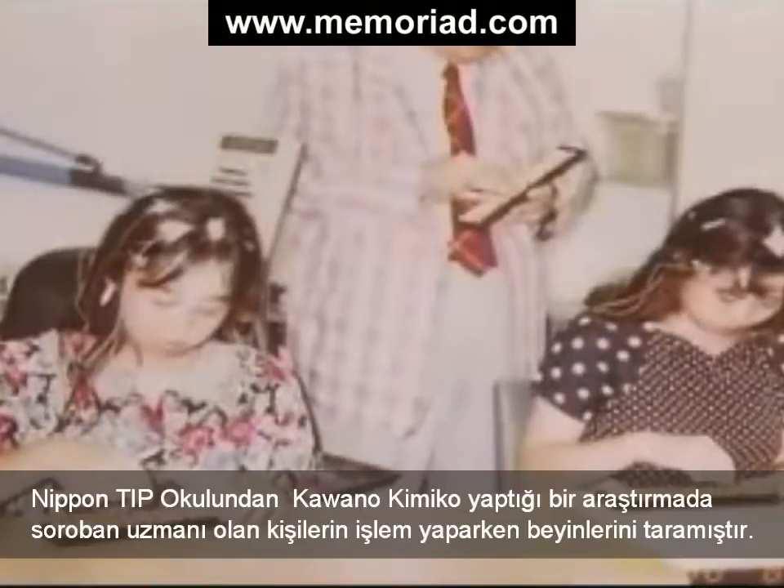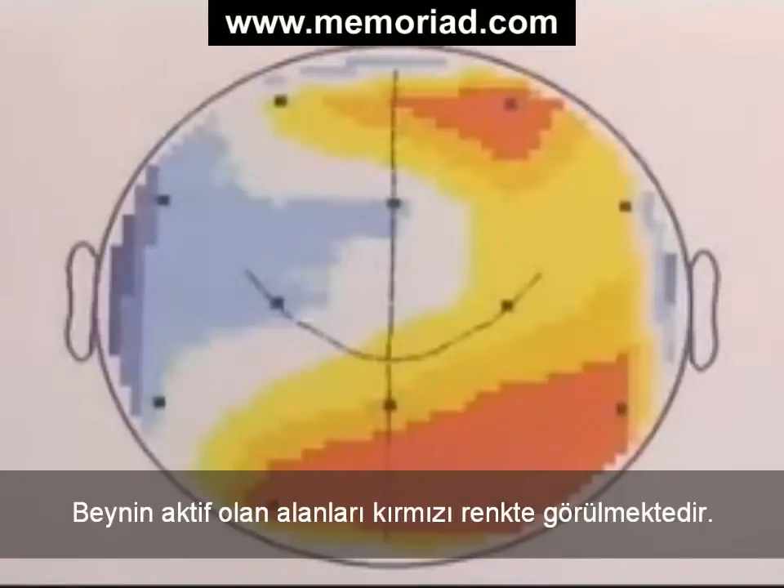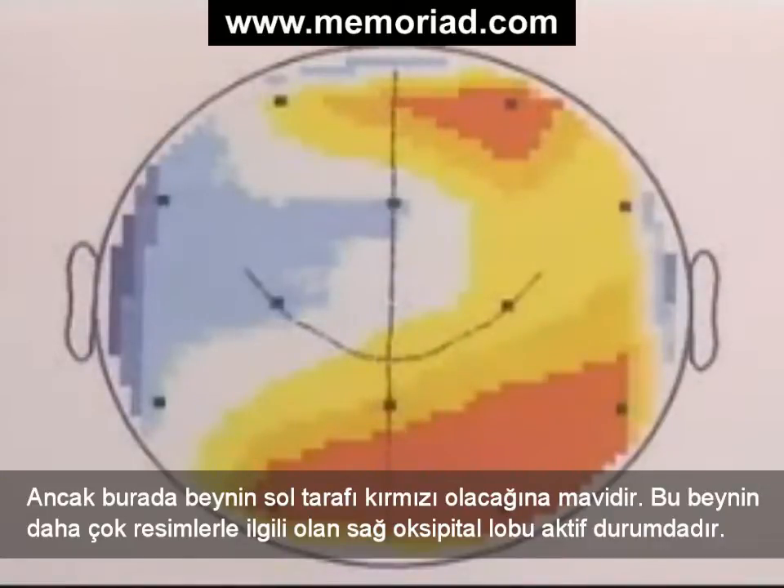Kawano Kimiko of Nippon Medical School conducted an experiment in which she scanned the brains of soroban experts in action. The active regions of the brain are shown in red. According to most theories, doing calculations ought to show most activity in the left side of the brain. But here, the left side of the brain remains blue. Instead, the red area of activity is centered around the right occipital lobe, which is the area of the brain devoted to image processing. This indicates that advanced soroban users actually visualize the soroban in their heads as they do their calculations.